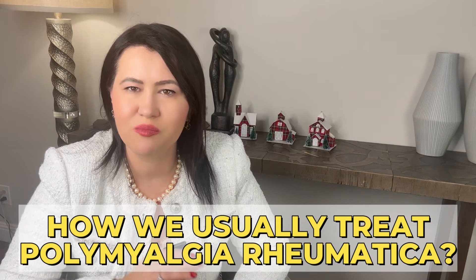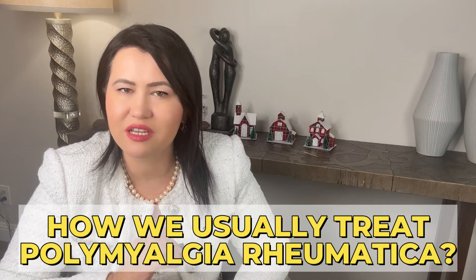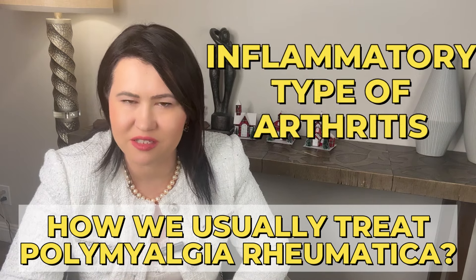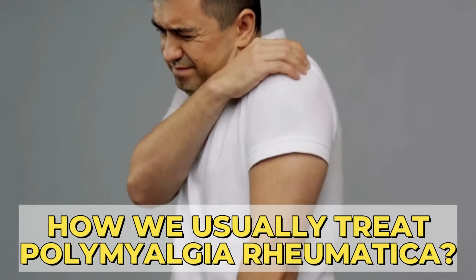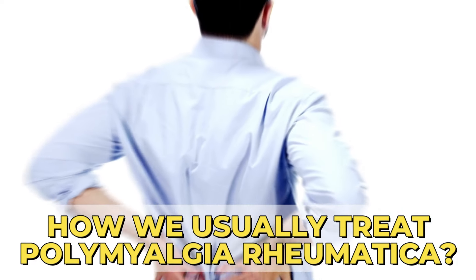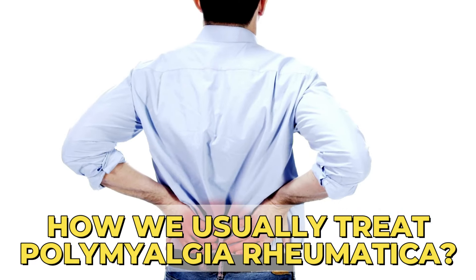As I previously explained, PMR is an inflammatory type of arthritis that I commonly see in my practice. PMR causes muscle aches and stiffness usually around the shoulders, neck, and hips. It can be quite disabling.